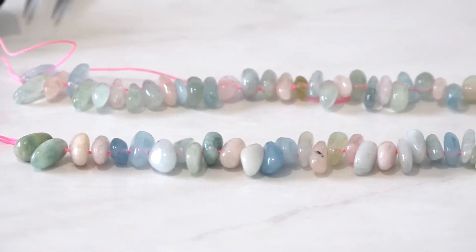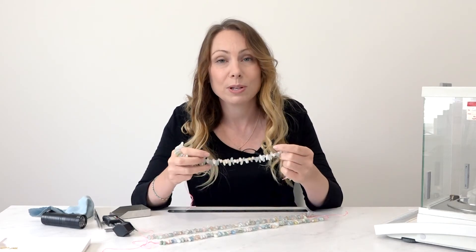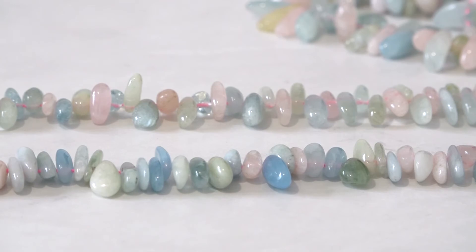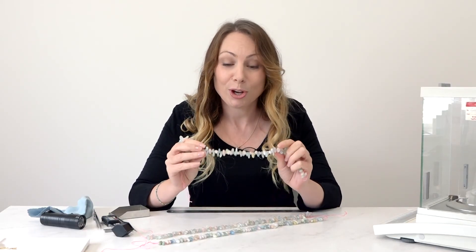You get a 38cm strand with over 100 pieces on each strand. Each drill hole is between 0.8 and 1mm, and the strand is only £5.50 — so perfect for anything from knotting, bracelets, and most jewellery making really. I hope you like them.